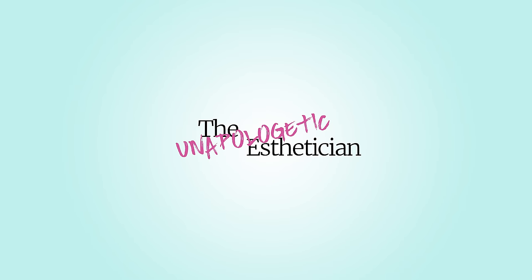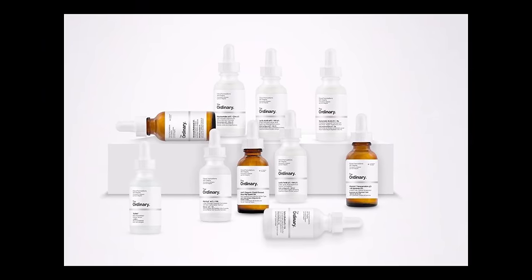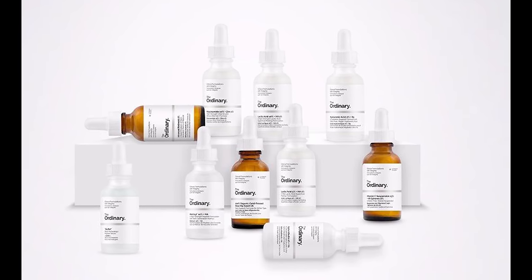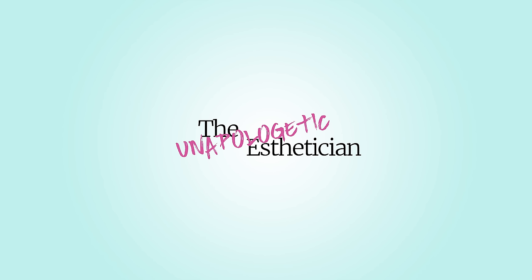Hey everyone, it's Summer the Unapologetic Esthetician here, and today we're breaking down the newest product line from Deciem. It's called The Ordinary — a line of clinically formulated products that are super affordable and highly active. We're going to break down each product and I'll be giving you my two cents along the way. This video is part one of a four-part series, focusing today on Deciem as a company and The Ordinary's line of vitamin and retinol products. I'll leave timestamps in the description for each product so you can fast forward.